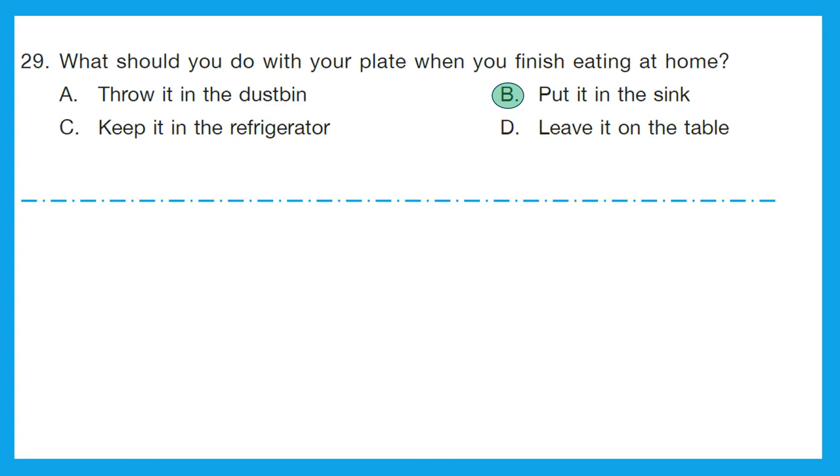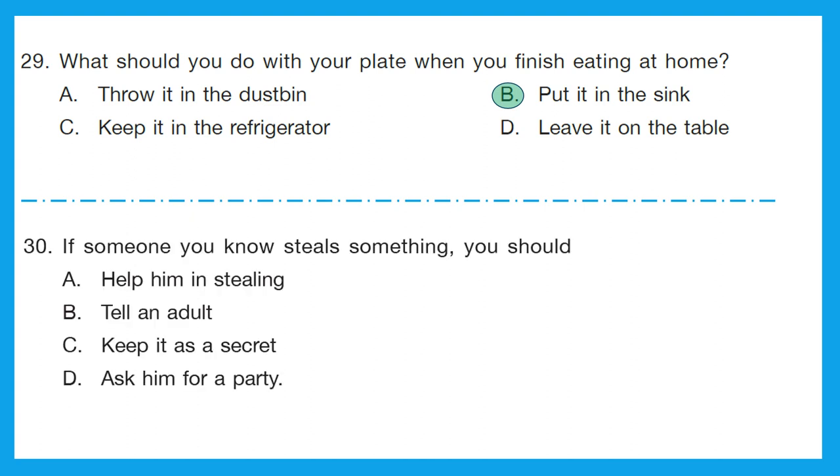Question 30: if someone you know steals something, you should do what? Help him in stealing? No. Tell an adult? Yes. Keep it a secret? No, that is not correct. Ask him for a party? Not at all. The correct answer is option B — we should tell an adult if someone we know steals something.